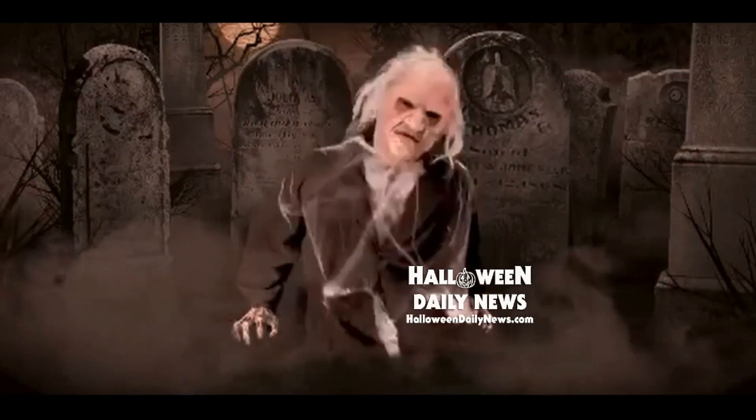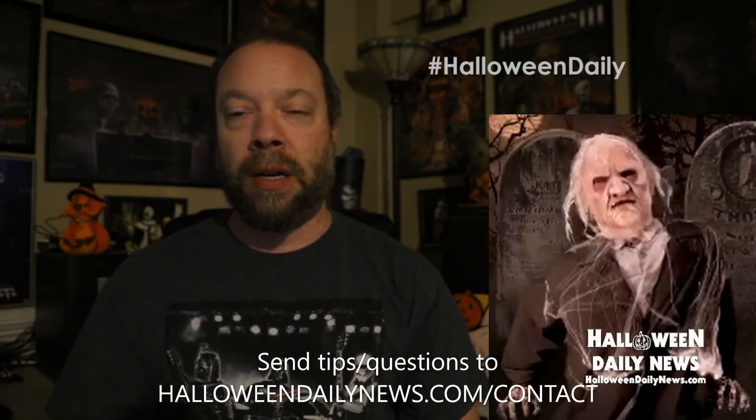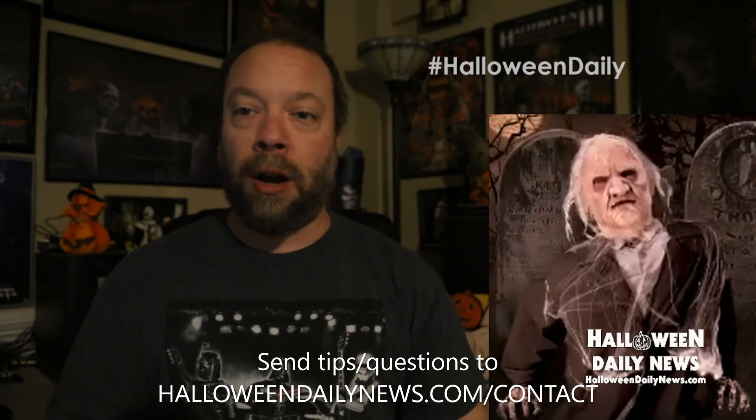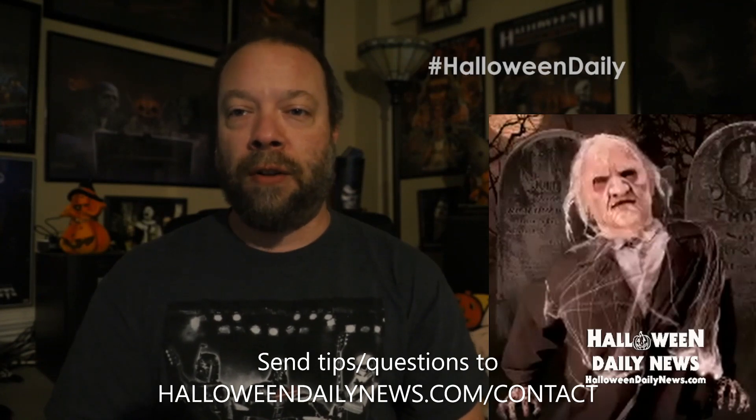Be sure to give us your thoughts on this new animatronic in the comments below — we'd love to hear from you. What are your thoughts on this year's lineup so far from Lowe's and from elsewhere? I know a lot of cool stuff is coming out from Home Depot that is starting to leak. Give us your thoughts on your favorites so far in the comments below, and be sure to subscribe if you haven't already so you don't miss all of our coverage of all things Halloween 2023 right here on the HDN YouTube channel. Until then, I'm Matt for Halloween Daily News — thank you for watching.